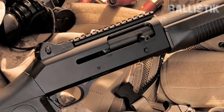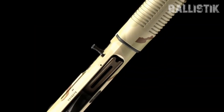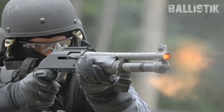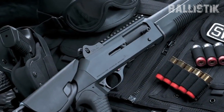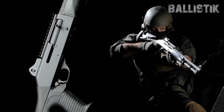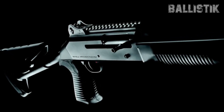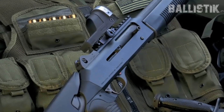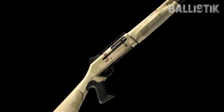Let's talk ruggedness. The Benelli M4 is designed to be tough as nails. Whether it's rain, dirt, or the stress of a home defense situation, this shotgun keeps on ticking. Its design is all about no-nonsense efficiency — there are no extra bits and bobs to weigh you down or complicate things. Plus, it's got intuitive controls and a design that's user-friendly even under pressure. In short, the Benelli M4 is the real deal. It's tough, reliable, and straightforward. It might be a bit of a splurge, but for top-tier defense, it's worth every penny.